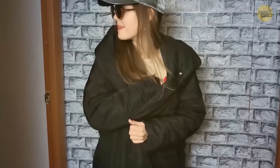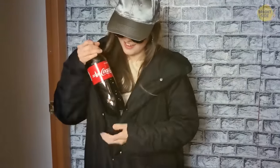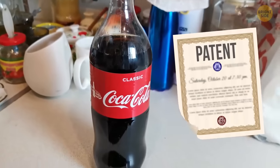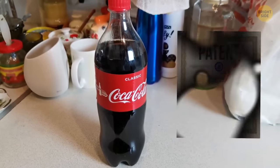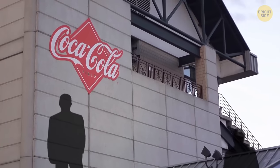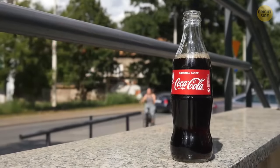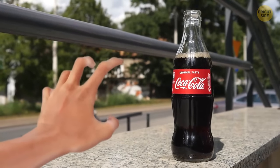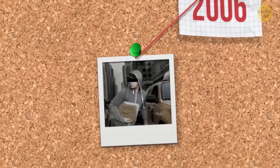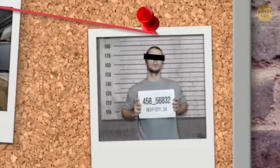If you owned one of the biggest companies in the world, how would you keep your company's secret a secret? The formula for Coca-Cola isn't patented — the first recipe was, but when they made changes, no patent ever went through. The secret formula is still only known by a few people at the company. In 2006, a disgruntled employee tried to sell off the secret, but it didn't work.